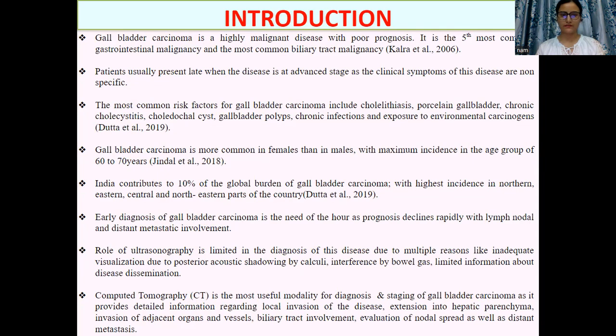eastern, central, and northeastern parts of the country. So early diagnosis of gallbladder carcinoma is the need of the hour. The role of ultrasound is limited in the diagnosis of this disease, so CT is a useful modality for diagnosis as well as staging of gallbladder carcinoma, as it provides detailed information regarding local invasion of the disease, as well as nodal spread and distant metastasis.